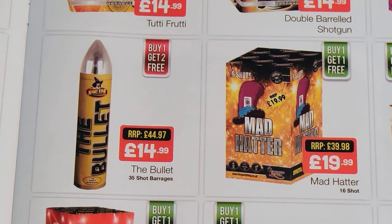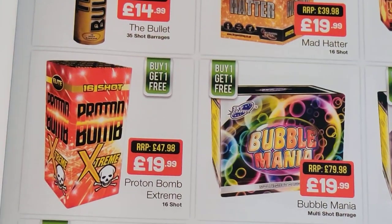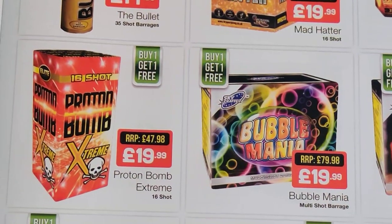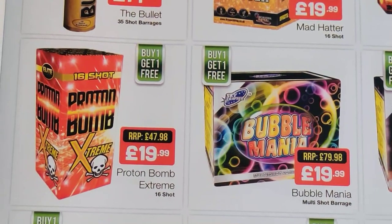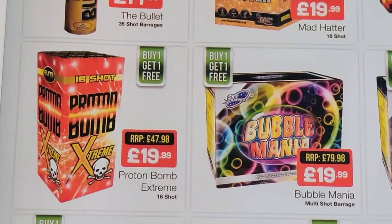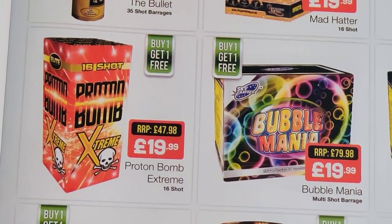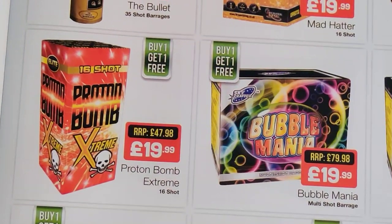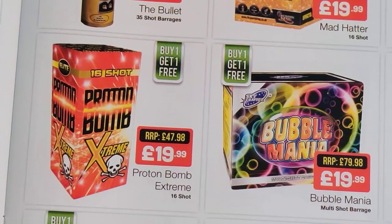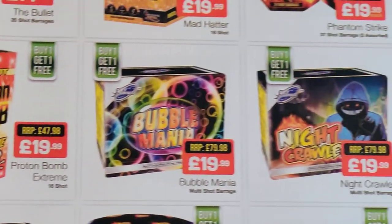And then the Bullet — I wouldn't even bother with that one, Night Star Fireworks, because I'm a bit of a firework snob. Proton Bomb Extreme from Elite — that is a good piece. I think they're quite a big bore size. You're going to want to fire them in doubles really, so buy one get one free, light them both at the same time with a few metres in between them. But they're not going to look out of place at a pro display to be honest — nice big bursts, nice and loud. So £10 each — that's about what you should be paying for them. You wouldn't pay £19 just for one, you'd be wanting to get two for that price, so that's spot on.